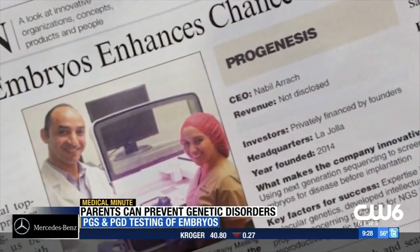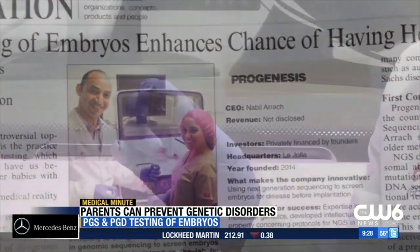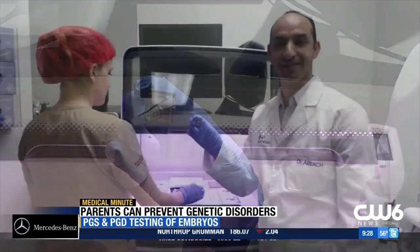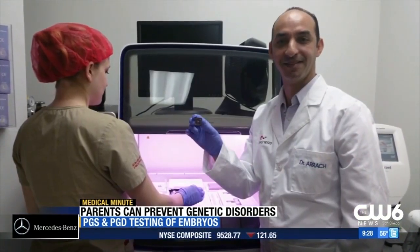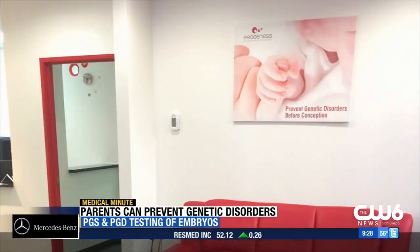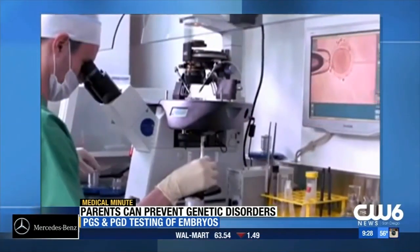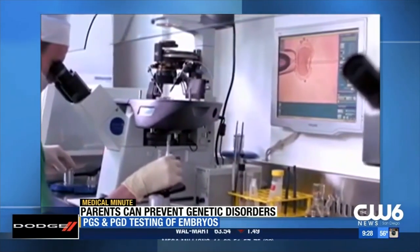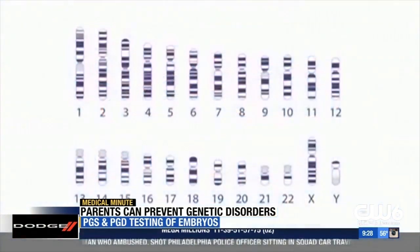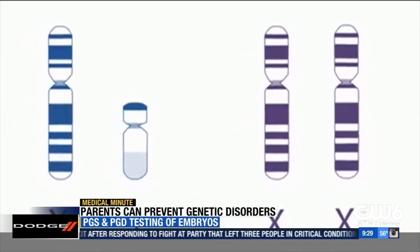We are a genetic testing laboratory, so we receive a biopsy — one cell, depending on the stage of the embryo. Some IVF centers will send one cell out of eight at day three. We take one cell, we make DNA out of it, and then we look for the mutations. We receive several biopsies and have to make sure that the one that doesn't have the genetic conditions is reported back to the IVF centers, so they can go back to the embryo and proceed with the transfer.